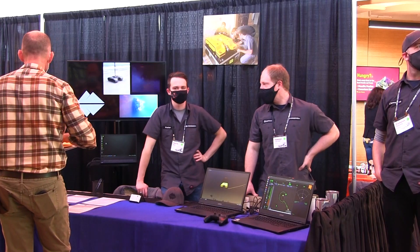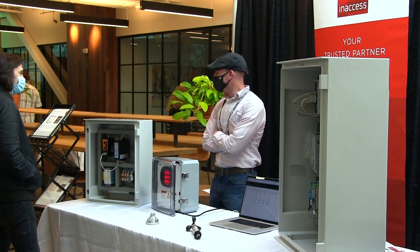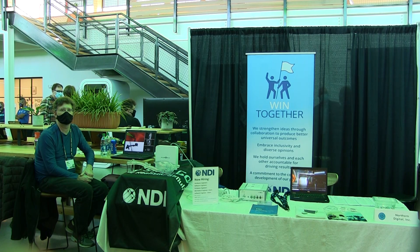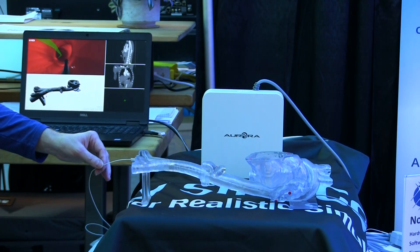We've got companies doing medical health IT software. In part, Tech Jam is a place for companies to show off their newest technology. NDI in Shelburne, Vermont is a company that creates machines for medical procedures.